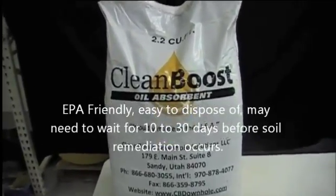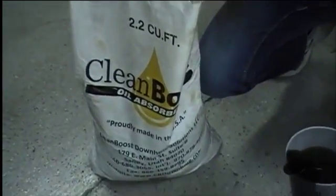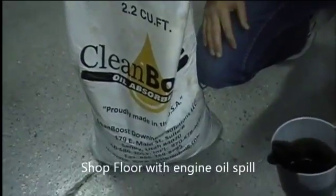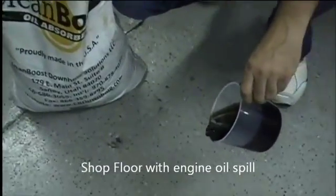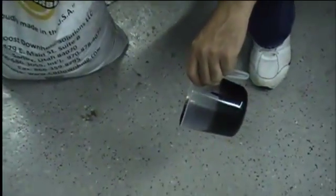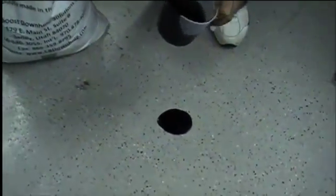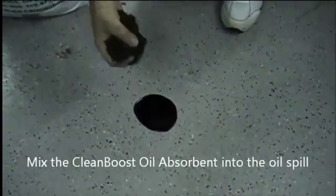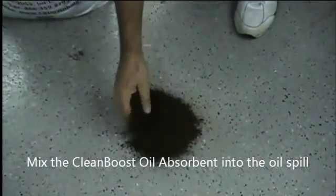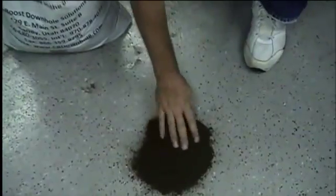We'd like to show you this short video on how CleanBoost Oil Absorbent works. In this test, we're going to show you a typical shop floor where a spill of oil — whether it be from changing oil in your vehicle, equipment, or some oil spill — we'll pour dirty oil drained from a diesel for this testing. This is a typical shop floor here in our warehouse.